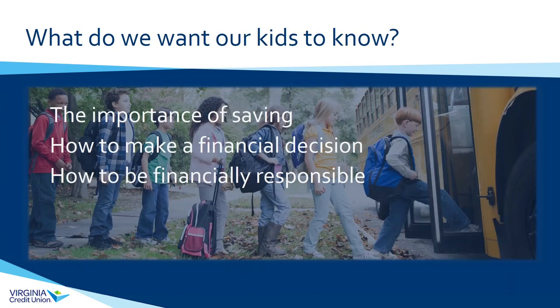Today we're going to talk about what we want our kids to know. I'll jump back and forth between this PowerPoint presentation and the Virginia Credit Union website to show you resources available for teachers and how you as a parent can utilize them. We'll cover core learning objectives across different age ranges. We have content broken up into elementary school, middle school, and high school. A major topic is the importance of saving and how paramount that is in today's society and economy.